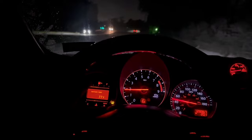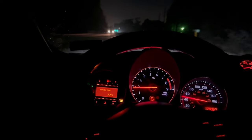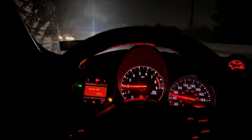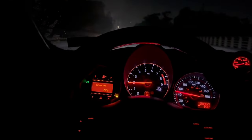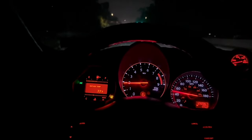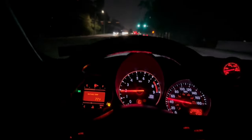I knew I'd be more thankful for my Z once I stopped daily driving it. I'm excited but nervous to do a pull at the same time — a lot of stuff has been going downhill lately, so hopefully the Z will be fine doing some pulls.